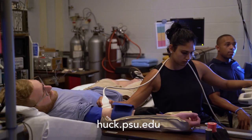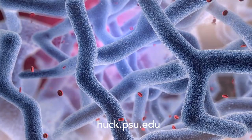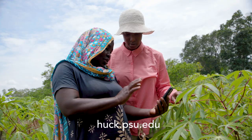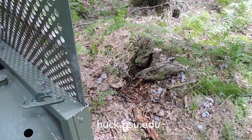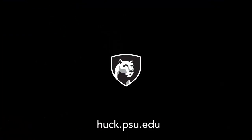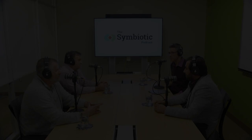At Penn State's Huck Institutes of the Life Sciences, we investigate life from every angle. We study life's forms at multiple scales, from nanoparticles to global biomes, and we confront life's challenges across the globe, from the farm to the city to the wild. Welcome to the Huck Institutes of the Life Sciences — collaborative discovery brought to life.